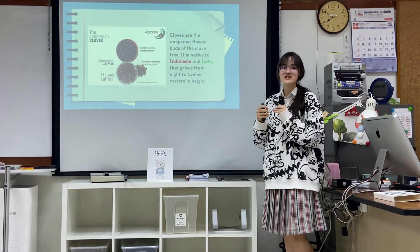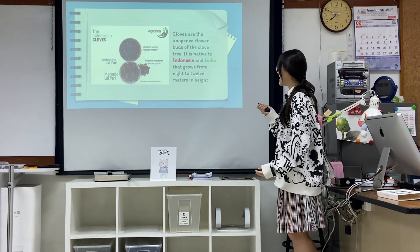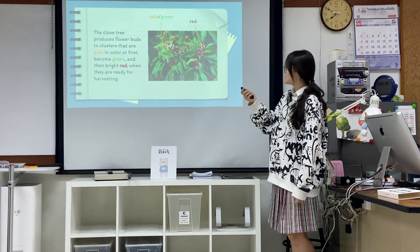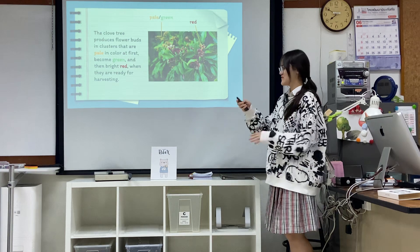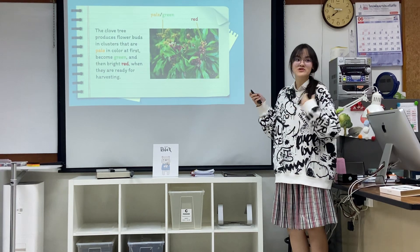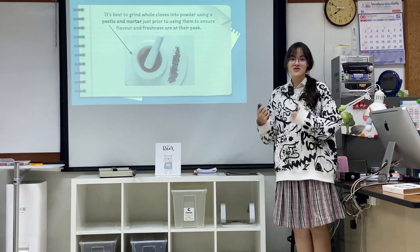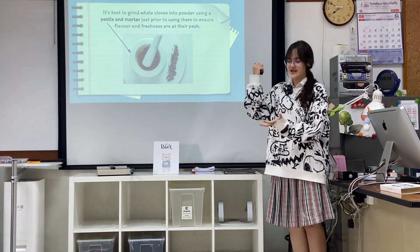Here is a short description and the usage and preparation of cloves. Cloves are usually native to Indonesia and India — they're indigenous and grown there. The plants themselves grow anywhere from 8 to 12 meters in height. The buds come in three colors: at first they're pale, then they turn green, eventually red, and that's when they're ready to pick and use.